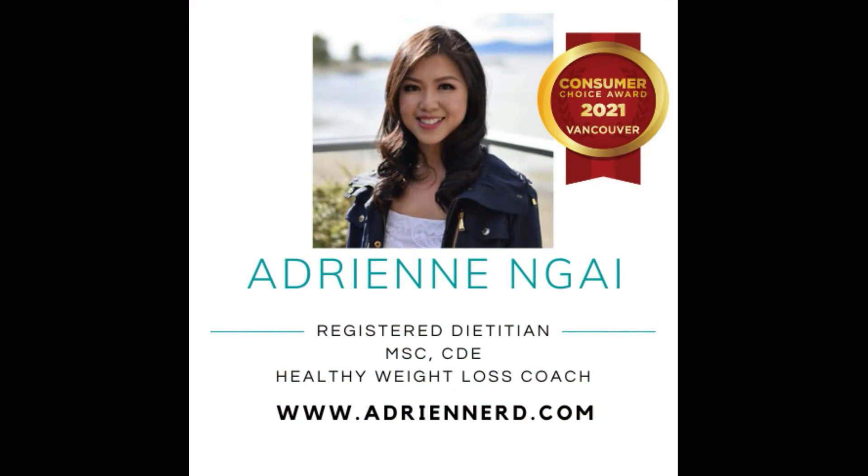For healthy recipes and science-based and practical weight loss advice from a registered dietitian, me, be sure to subscribe to my channel and hit the bell to be notified when I post a new video every Thursday. My name is Adrienne, I'm a registered dietitian with a masters of science, a certified diabetes educator and a healthy weight loss coach. I've helped thousands of people with their healthy eating and weight loss goals over the years and I've been awarded the 2021 consumer choice award for registered dietitian and weight loss management.